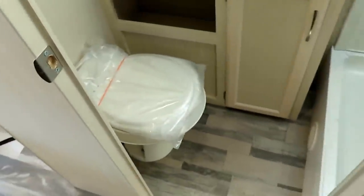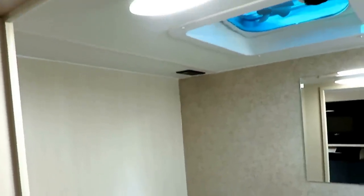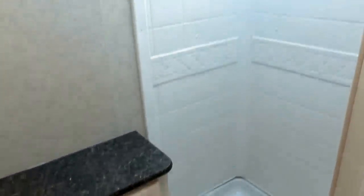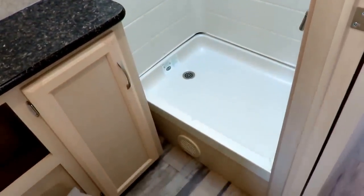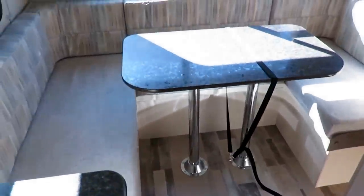Open the door and right next to it is the bathroom — I really like having it close to the entry door for easy access. A rear bathroom is very popular in single-axle couples campers, but putting it in the middle here gives nice separation to both the front and rear areas. It's also a shower, not a tub, which is a nice detail.